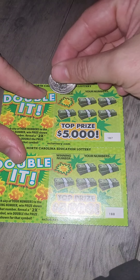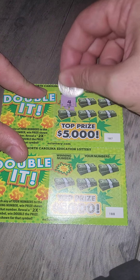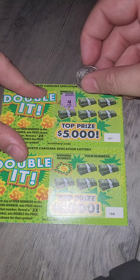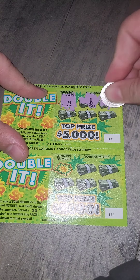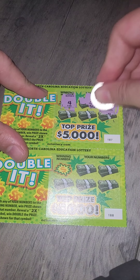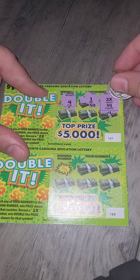So we're going to first — with this winning number at the top, we have a four. And that's what we're looking for. Four. This is a winner! Yeah! This is an $8 win right here.